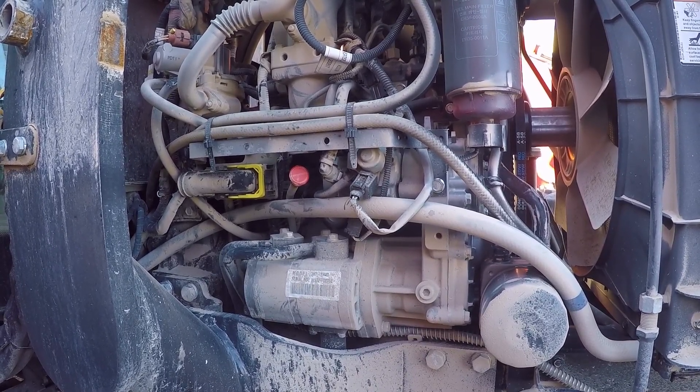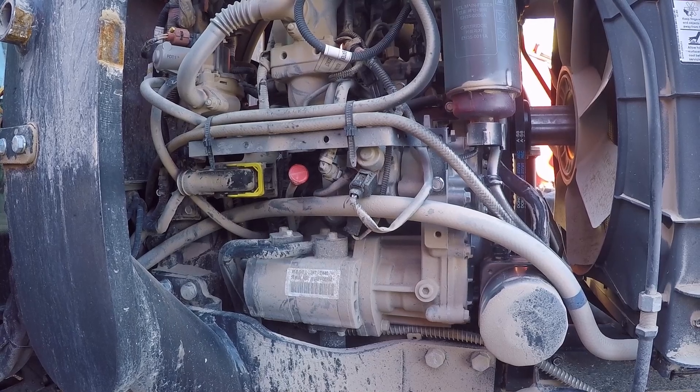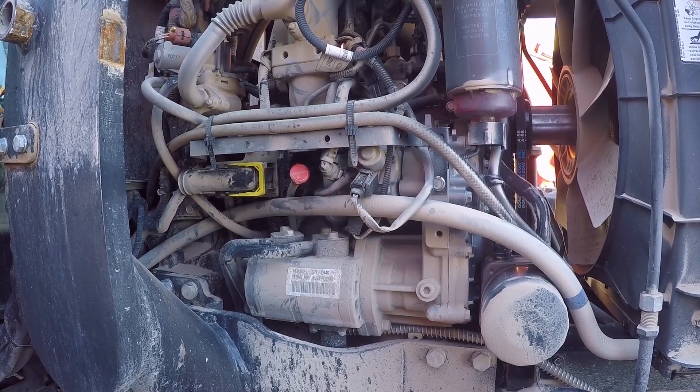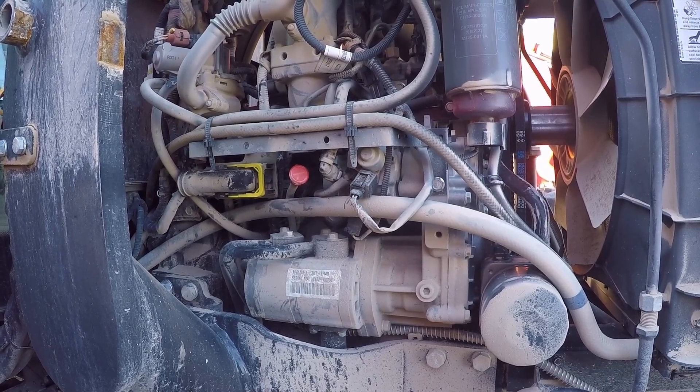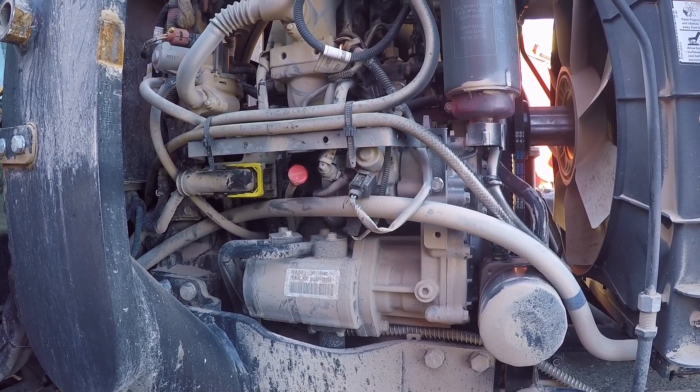No more than I run this tractor, I feel that 200 hours is plenty. And it doesn't hold that much oil, so it's not like it's a price factor either.